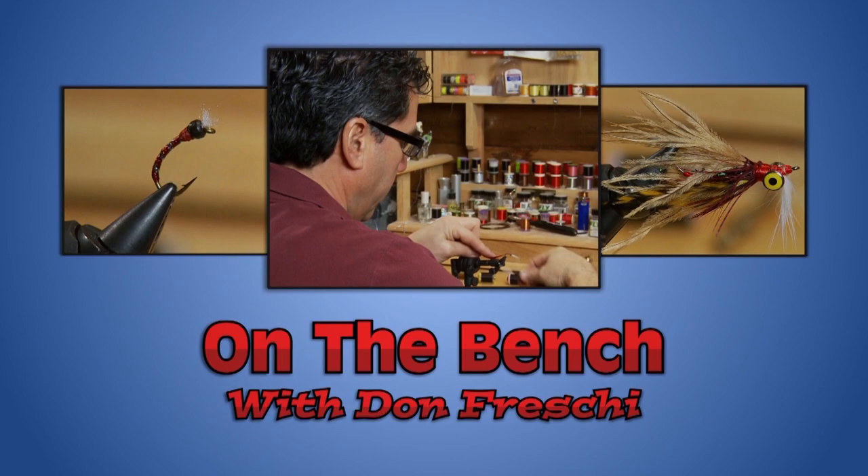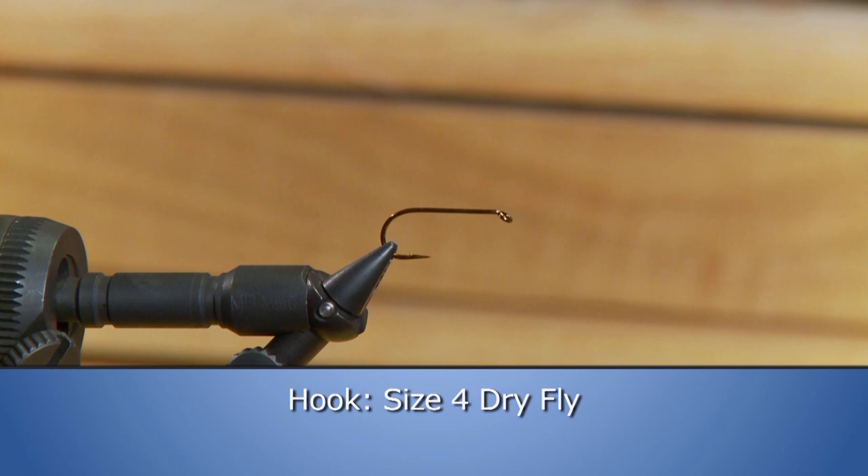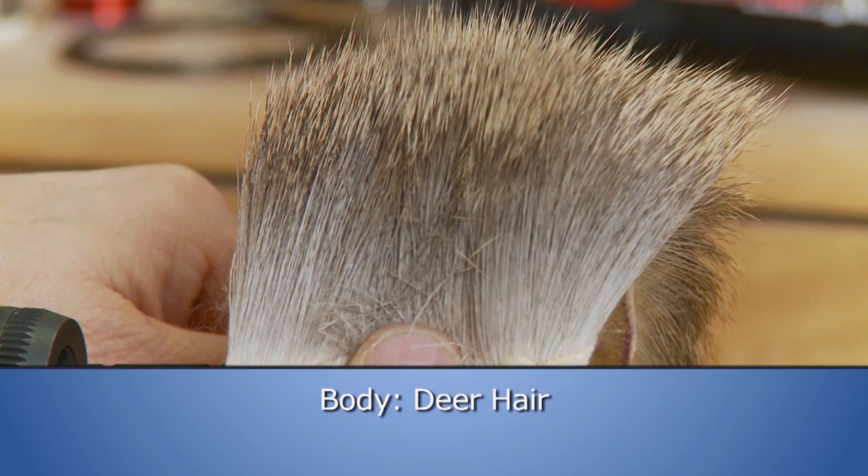Today on the bench, we're going to tie a real special fly for brook trout. Brook trout love to take a dry fly, and probably one of the best patterns is a little mouse pattern. Today we're going to tie 'Squeaky.' Make sure you have these materials ready: a size 4 dry fly hook, 8-aught black thread, black mini zonker rabbit strip for the tail, deer hair for the body, black mini zonker rabbit strip for the ears, deer hair for the collar, and deer hair for the head.